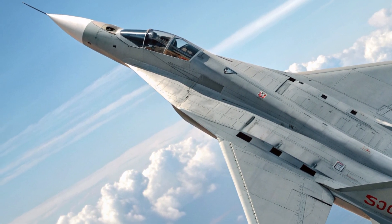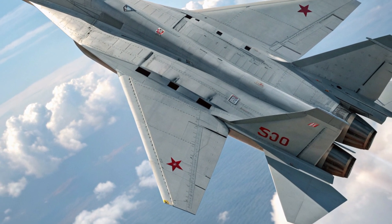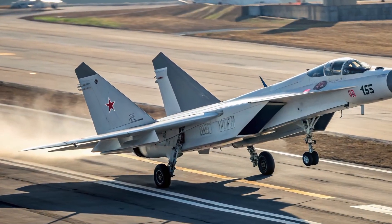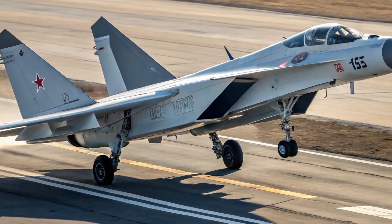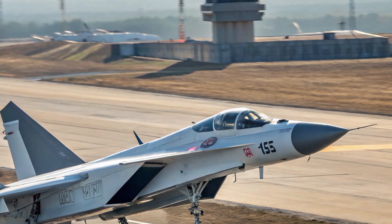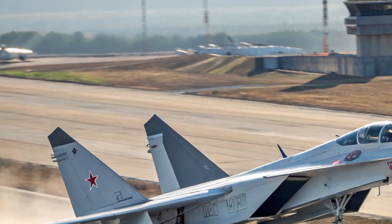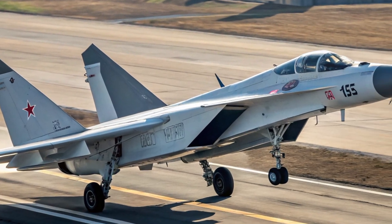The estimated price of the 2026 MIG-41 is around 120 to 150 million US dollars per unit, depending on configuration and production volume. Although this places it in the higher range of military aircraft costs, its capabilities justify every dollar. For air forces seeking technological superiority and long-range interception capabilities, the MIG-41 offers value beyond conventional combat aircraft.